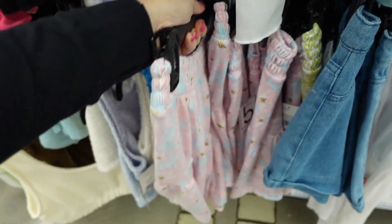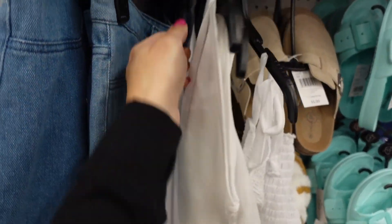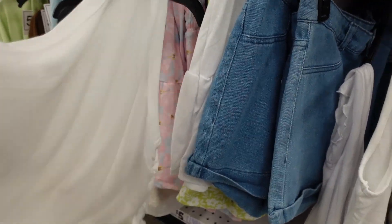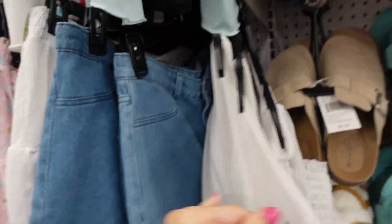New pull-on skirt with a smocked waistband and tier detail, super flowy — also comes in green and white as well as solid white. They also have the matching tops; I'm only seeing the white. It has a little drawstring side, a perfect match — such a cute set for ten dollars.